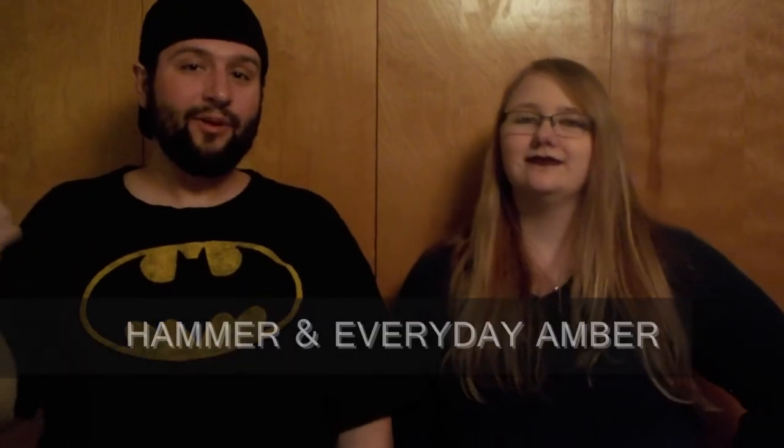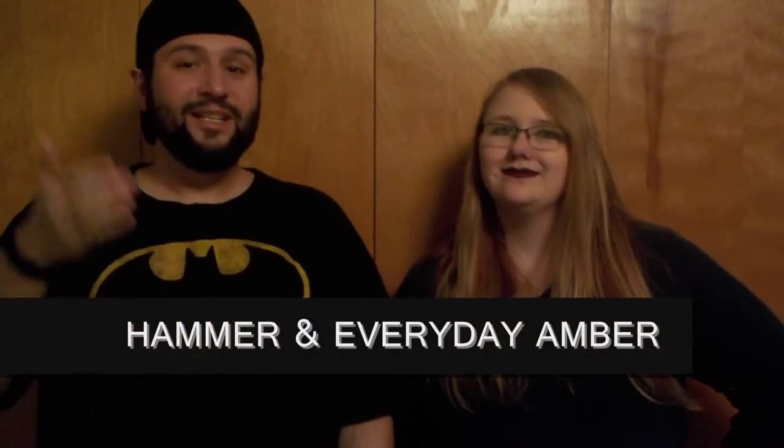What's going on guys? It's Tommy the Hammer, hanging out with my girlfriend Amber. Today we are celebrating part of my birthday. It's actually on Monday, but I've got the whole weekend to hang out with my girlfriend and my friends.